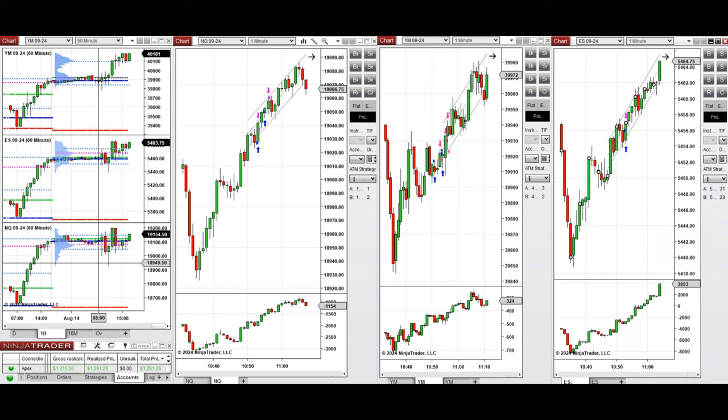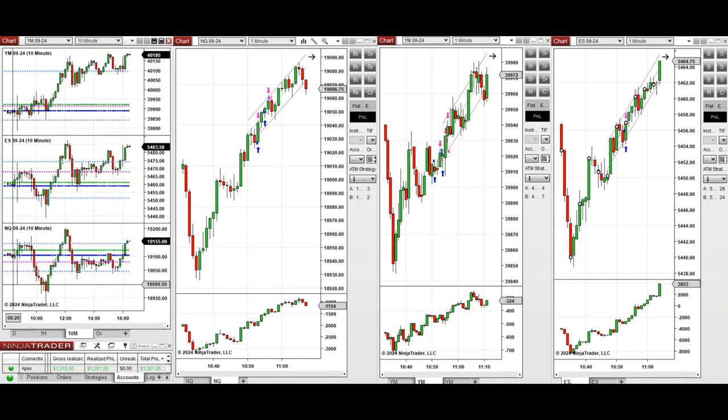If we look at the one-hour macro chart, we see that the price was fluctuating around the previous day close and high on all instruments during the Globex, Asian, and London sessions. Looking at the 10-minute macro chart, we see that after the New York market opening,